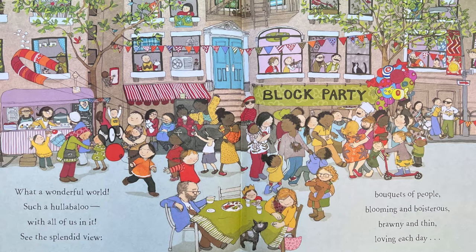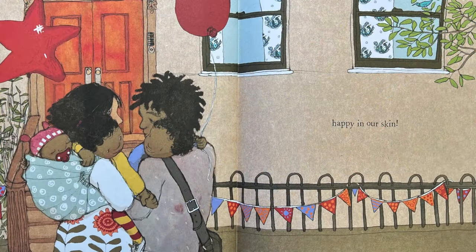Bouquets of people blooming and boisterous, brawny and thin, loving each day. Happy in our own skin. The end.